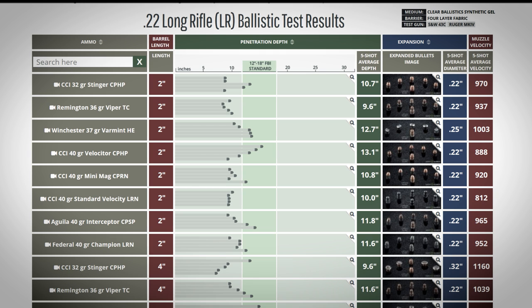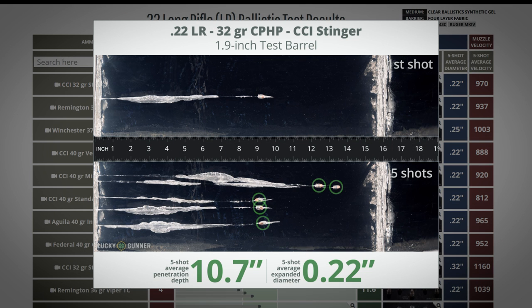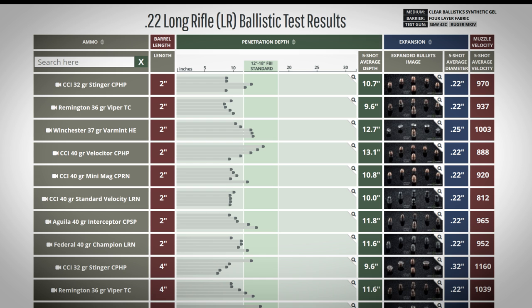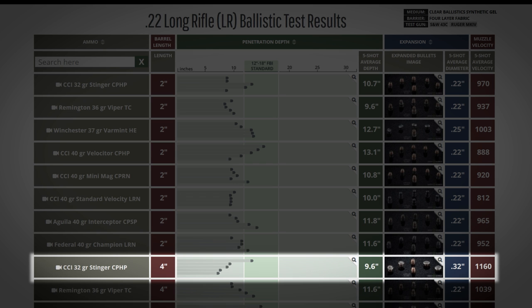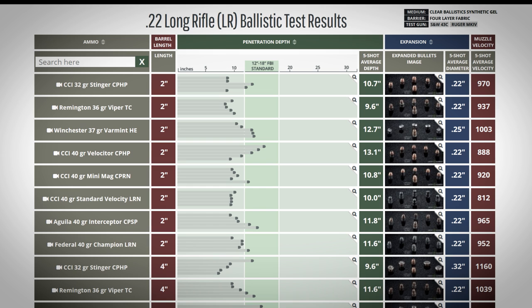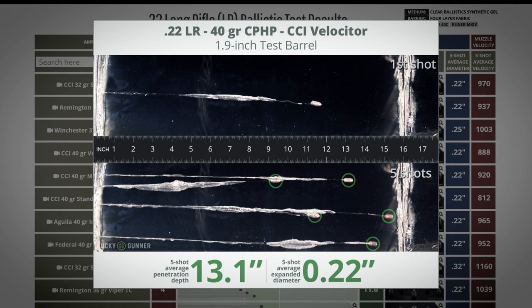None of these are great, but it's a pocket .22, so we've got to have realistic expectations. There are a couple that definitely performed worse than the others, and one in particular I want to point out: the CCI Stinger. This load is frequently suggested as a good self-defense choice, probably because the advertised velocity is a little higher than typical. That does not appear to be the case in this test with a snub-nosed revolver — the average depth was just 10.7 inches. With the longer barrel, it only got 9.6 inches. Stingers are probably better out of a rifle. For the snubby, you'd be better off with the CCI Velocitor — three of the five rounds made it past the 12-inch mark.